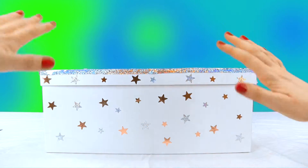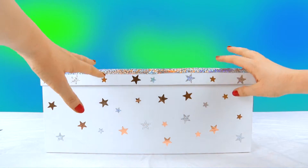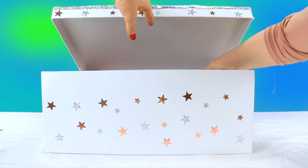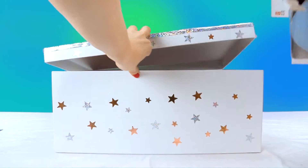Hi, kids! Let's see what I've brought today. Or better yet, who I've brought today. Oh, look! It's our friend, Pokoyo! Hi, Pokoyo! You kids know Pokoyo, right?